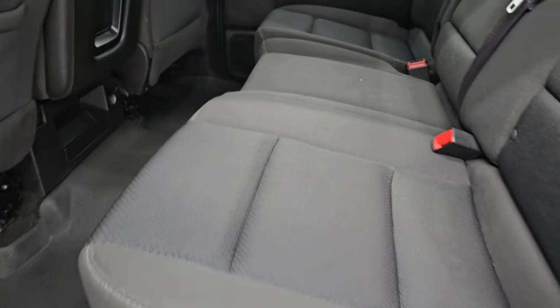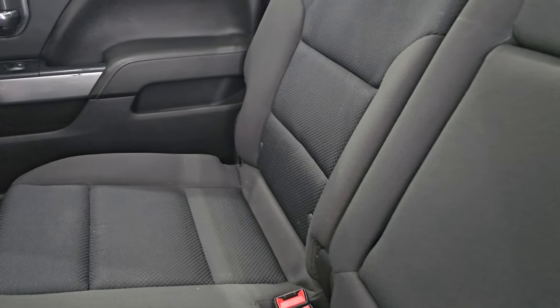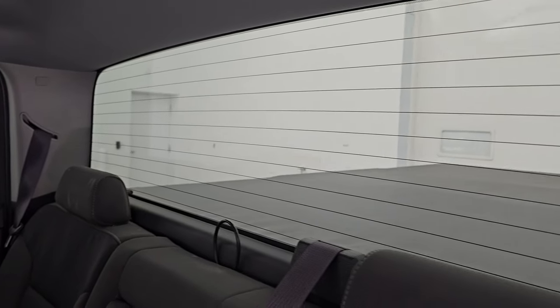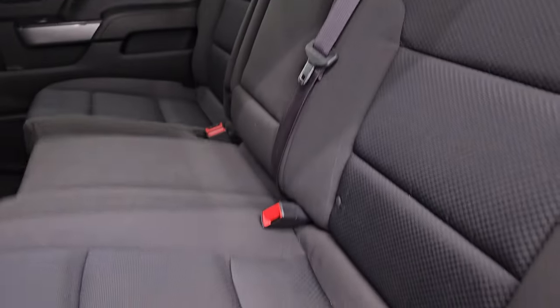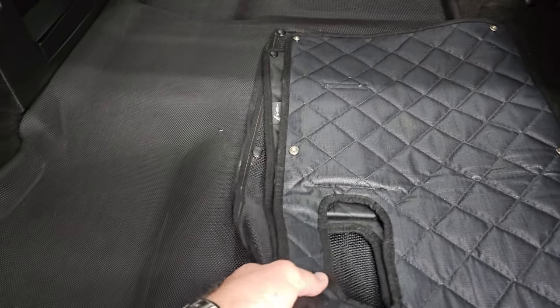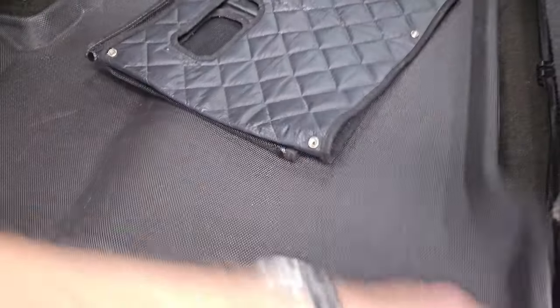Back seats are in excellent condition — no rips or tears back here. It does have the LATCH child safety system for any child car seats you may have. Fixed glass rear window with the built-in rear defrost. Seats are in great shape, headliner's in nice condition as well. The seats fold up like so. It does have a winter front that goes on the front, also has a bug net. It comes with 3D printed all-weather floor mats and carpeting is in nice shape underneath. It does have side curtain airbags. Inside and bottoms of the doors all look really good.